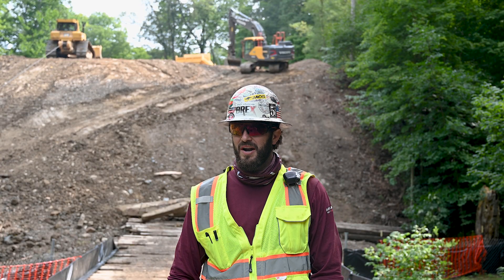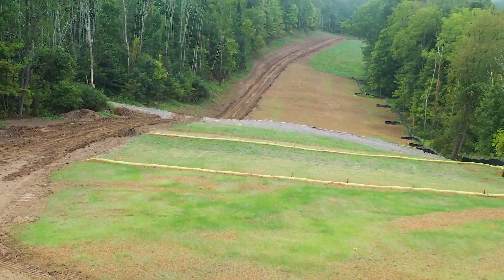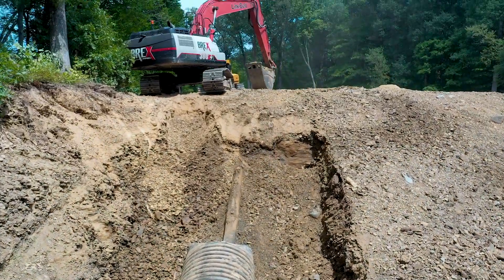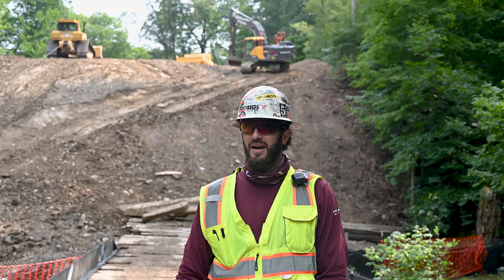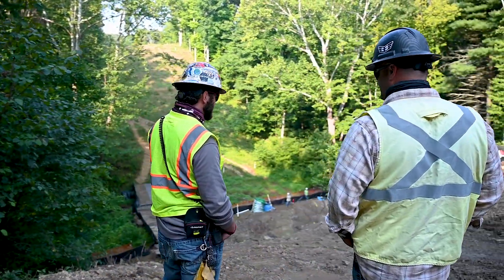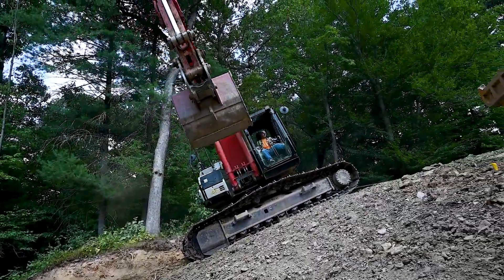We're here on a long wall mining panel. There's going to be a coal mine going underneath these lines about 1,000 feet below us. When they're doing long wall mining, they're letting the mine collapse behind them, which means there's a lot of ground movement and stress being put on the pipe. We're exposing the high pressure lines so that they can be monitored during the mining process.